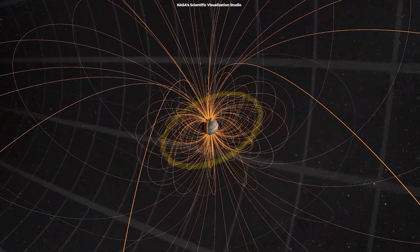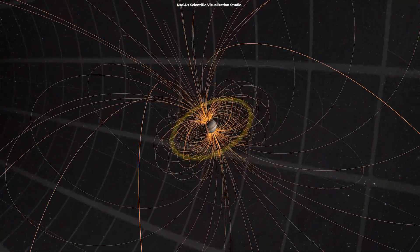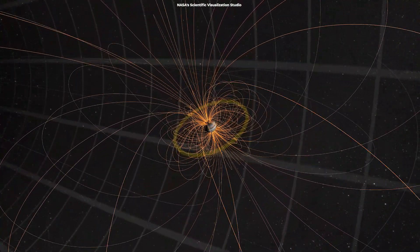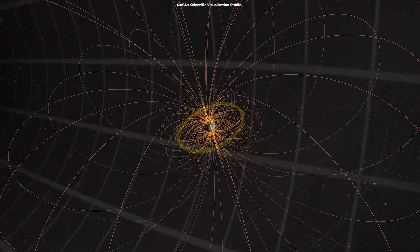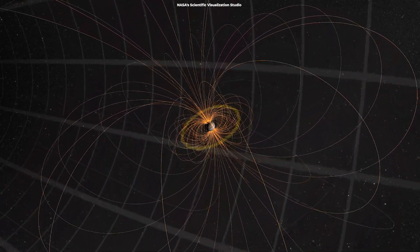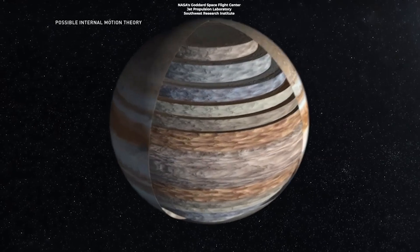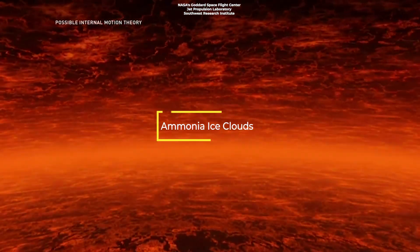Jupiter's quick spin on its axis means that one day on the planet lasts less than 10 Earth hours, sparking electrical currents that might fuel its intense and strong magnetic field, which is 16 to 54 times stronger than Earth's.